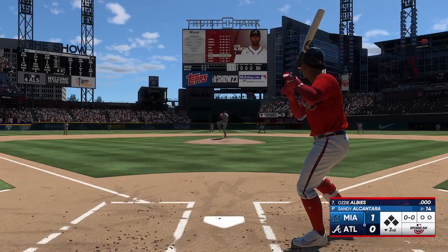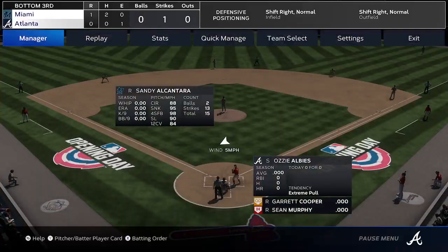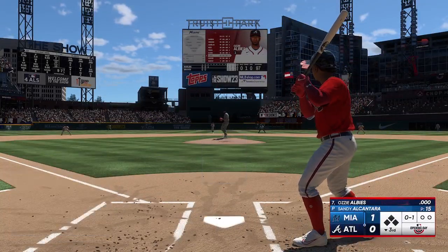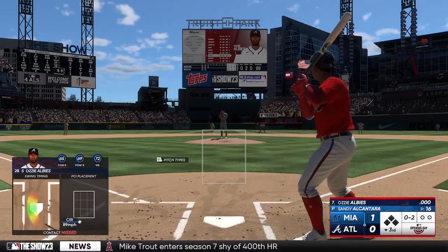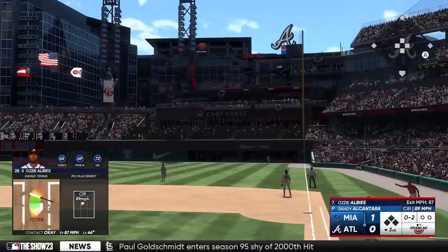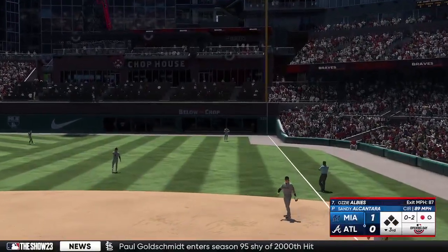And now it's the switch-hitting second baseman Ozzie Albies. First offering fouled off. Ozzie speaks four languages: English, Spanish, Dutch, and Papiamentu. The way the game's expanding, that can be very helpful in those meetings at the mound — Ozzie Albies can translate for everyone. In the air to right field, McCarthy settles under it, and a quick out, number one.